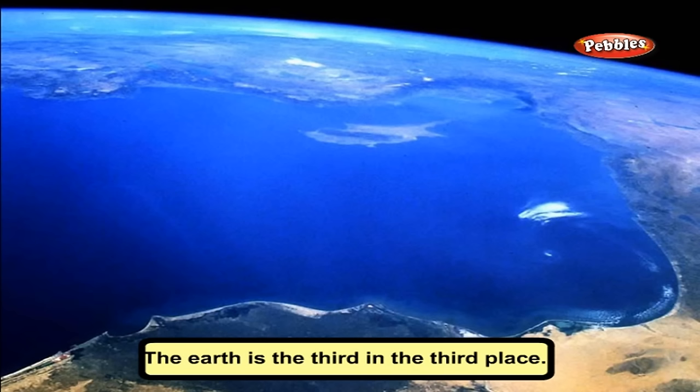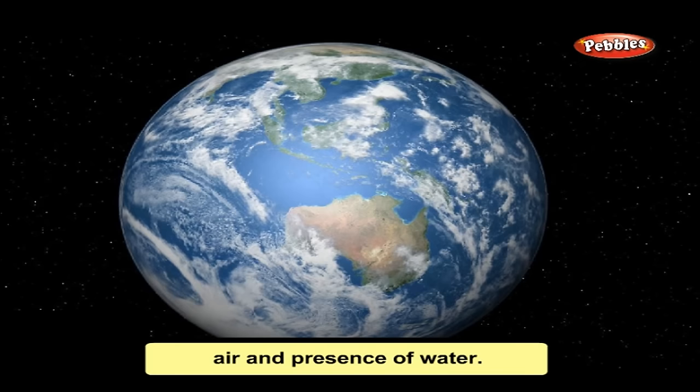Earth is the third planet. It is also called the living planet because life exists on it due to the right temperature, air, and presence of water. It is also called the blue planet because 70% of its surface is covered with water.